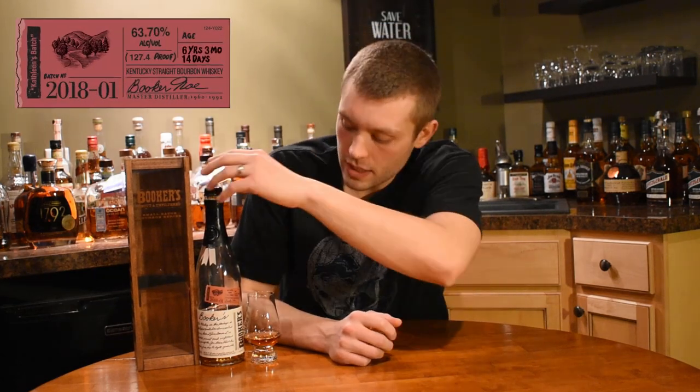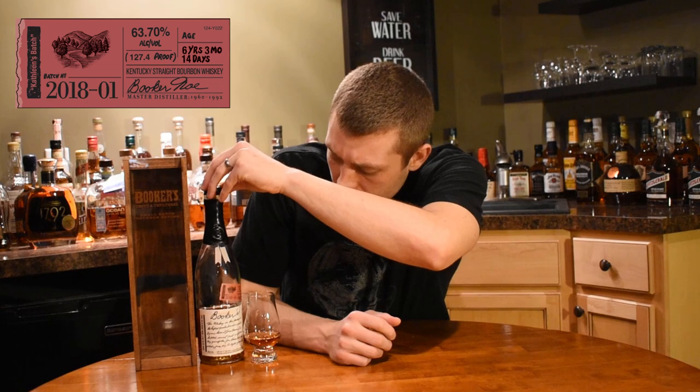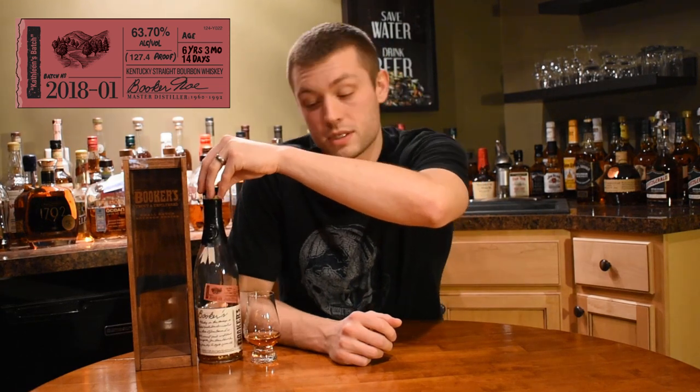This is the 118 Kathleen's Batch coming in at 63.7% alcohol, six years, three months, and 14 days for the age. The newest one that just came out is actually the Kitchen Table Batch — I probably have already put that review out for you guys at this point, but I wanted to do this one as well.